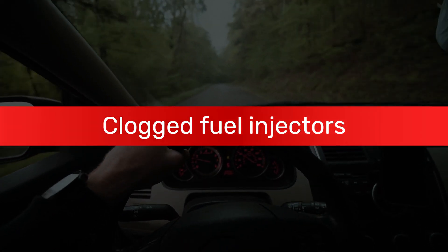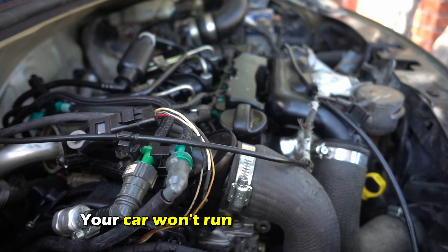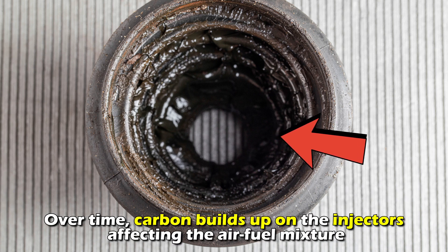Clogged fuel injectors. Fuel injectors spray fuel into the combustion chamber. Your car won't run properly if they supply too much or too little. Over time, carbon builds up on the injectors, affecting the air-fuel mixture.